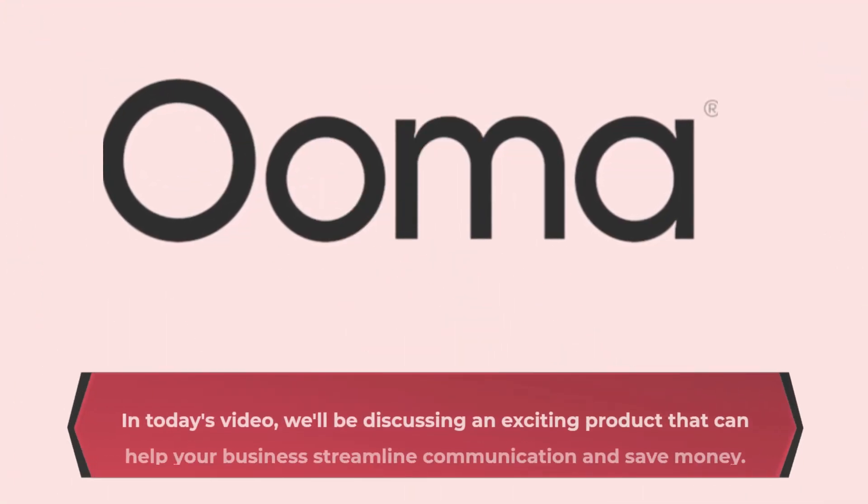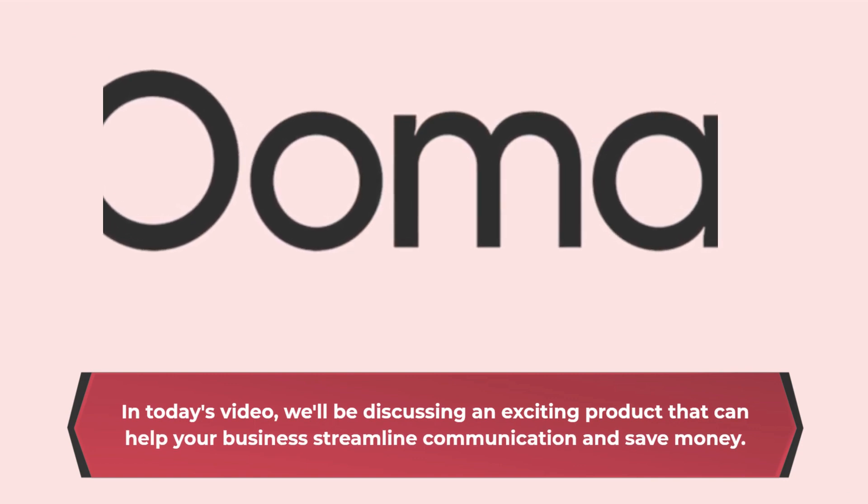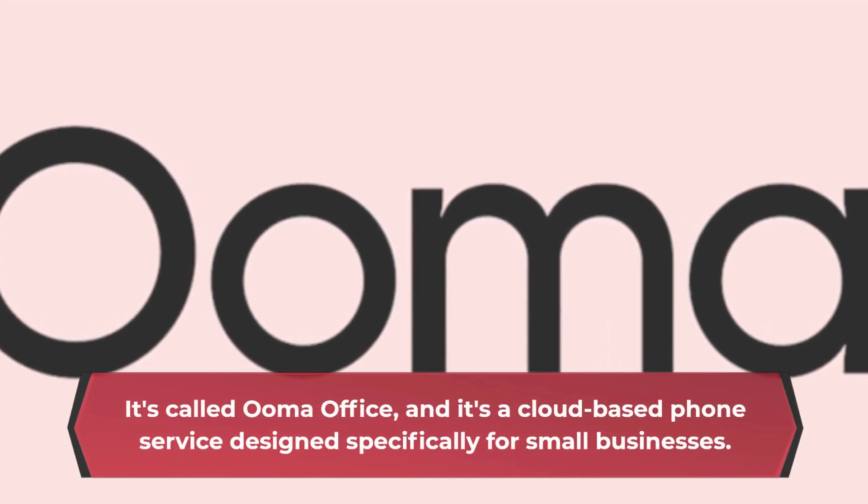Hello and welcome back to our channel. In today's video, we'll be discussing an exciting product that can help your business streamline communication and save money. It's called UmaOffice, and it's a cloud-based phone service designed specifically for small businesses.